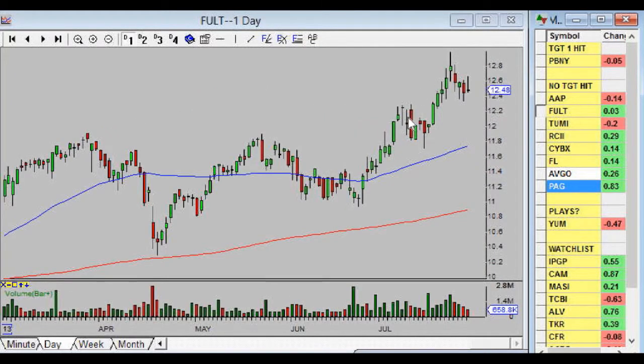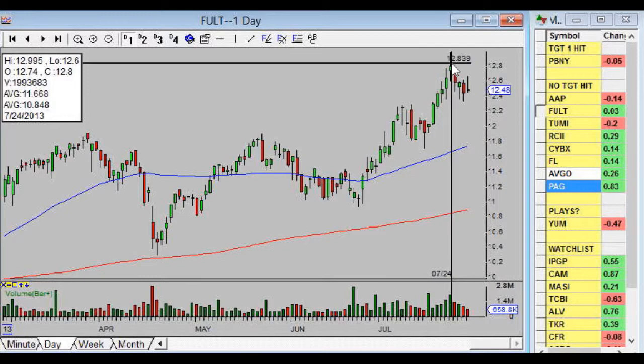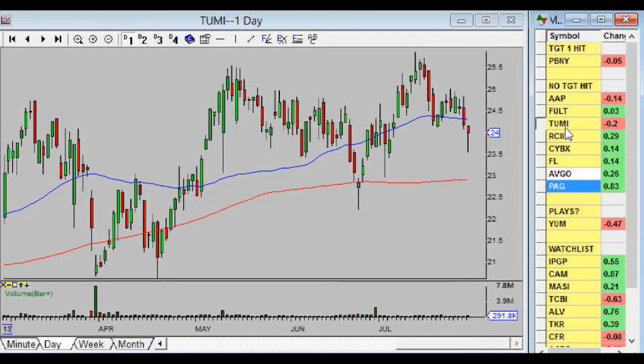FULT has had a nice great move, and if you look at this high right here it was one half of a cent away from our target — my order didn't get filled. If anybody happened to get filled let me know, but I'm still in with my order set at $13 to get out. We're only risking five percent on FULT. Our two targets are $13 to get out of three quarters, and then $13.45 for the last quarter.